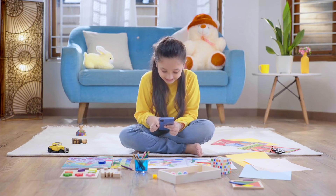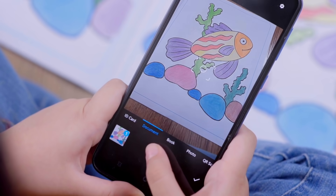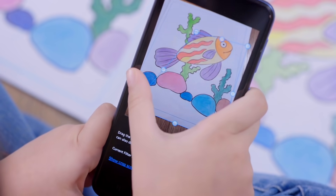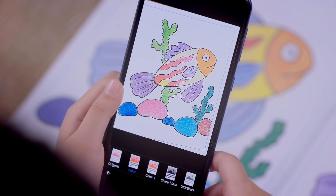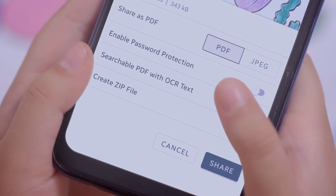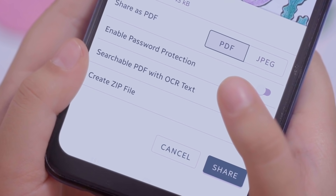Document Scanner does everything that you expect from a scanning application. It can scan your document at the highest quality. It helps you with smart cropping and enhances the quality of the document with different colored filters, which you can share on any platform as a PDF or JPEG file.